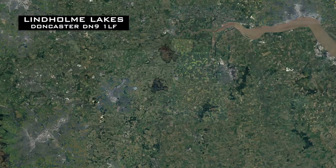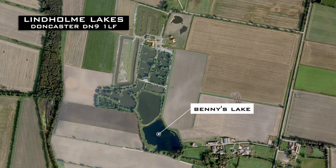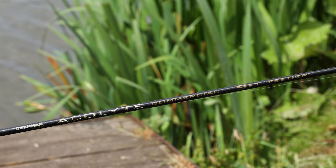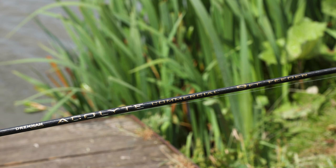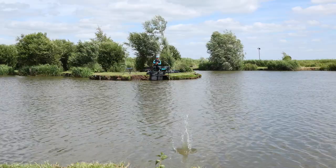Here we are again back at Lindholm Lakes near Epworth, Doncaster. I fished on the famous Benny's Lake, which is the lake right at the back of the complex that is full of F1s and carp. I've brought you down here today to show you the new Acolyte commercial feeder rod. This is a nine-foot rod — it's fantastic for fishing up to islands and along the shore when you're catching commercial carp and F1s.